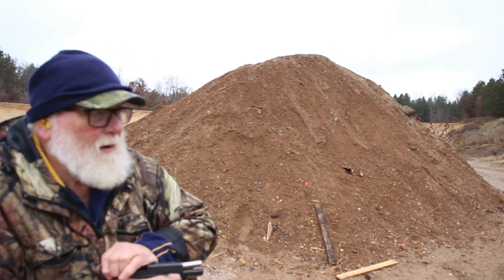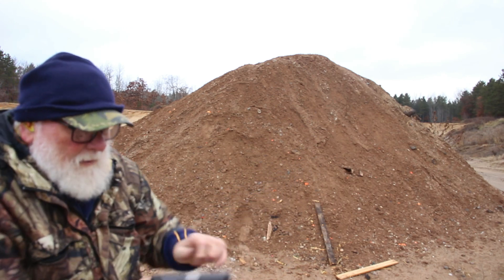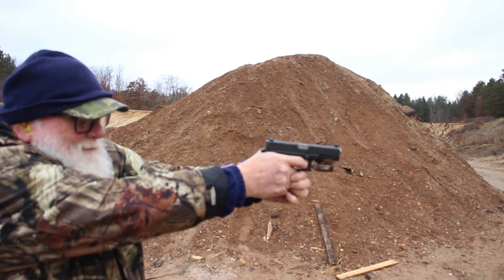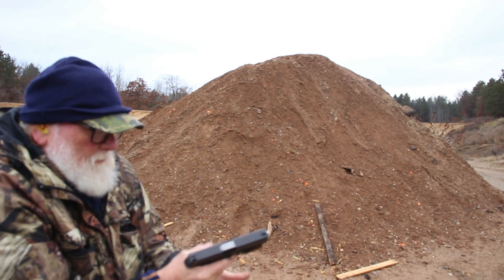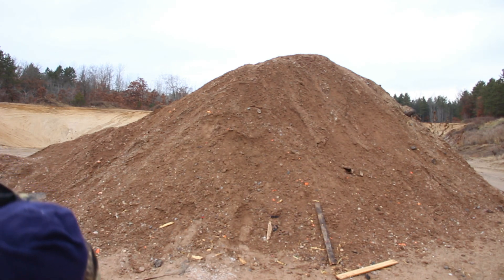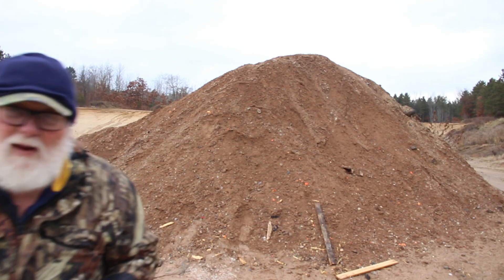First off, the Glock 17. First one — alright, I'll try that again when I get done. Oh Jesus — so we had two light primer strikes with the Glock 17.